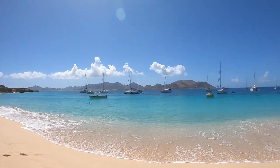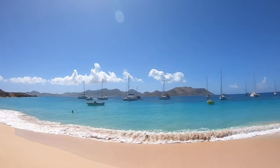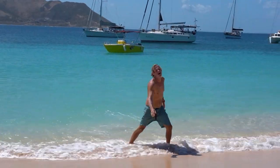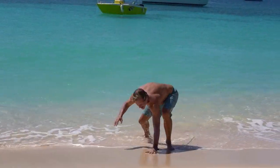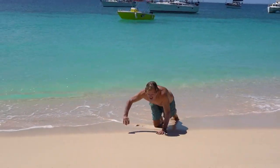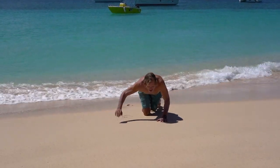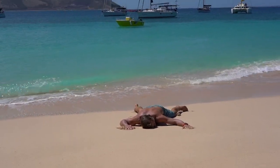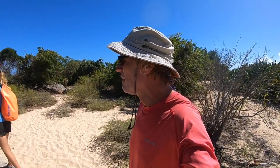Today we are going to explore Tintamare Island, which is right behind me. Brown dropped me off in the dinghy so I could bring the cameras, and he is going to swim in to join me. In the early 1900s this island was home to the Dutchman von Romand — he cultivated the island for cotton, did some sheep farming, and even made butter and cheese which he sold throughout the West Indies.